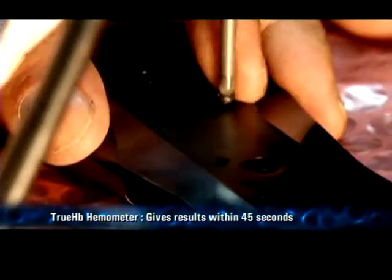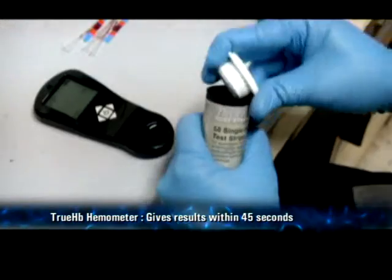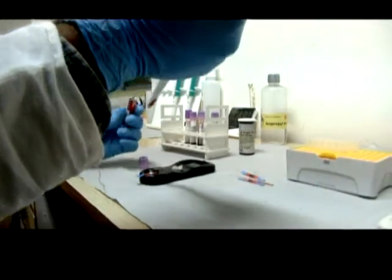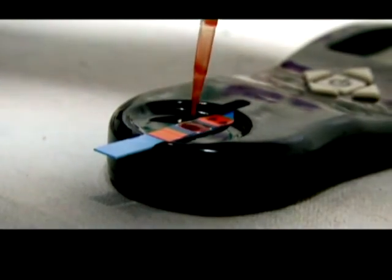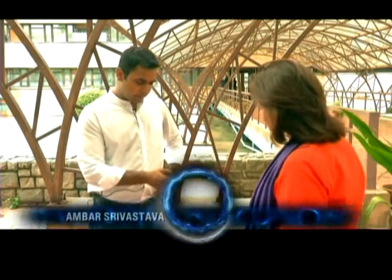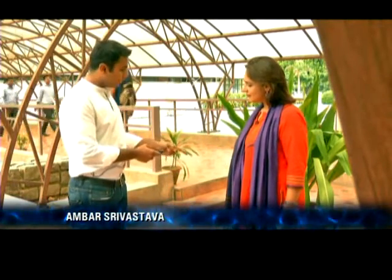The TrueHB system is based on the principle of Reflectance Photometry. A drop of blood and the results come out in a matter of seconds. You basically turn on the device and it gives you a batch code which should match with the bottle.